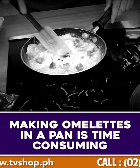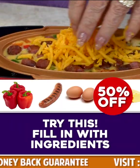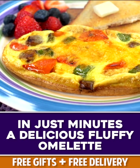Making omelets in a fry pan is time-consuming and such a mess. Well, try this. Place in sausage, peppers, egg, and cheese, then close the lid. No folding, no flipping, and in just four minutes, a delicious light and fluffy omelet.